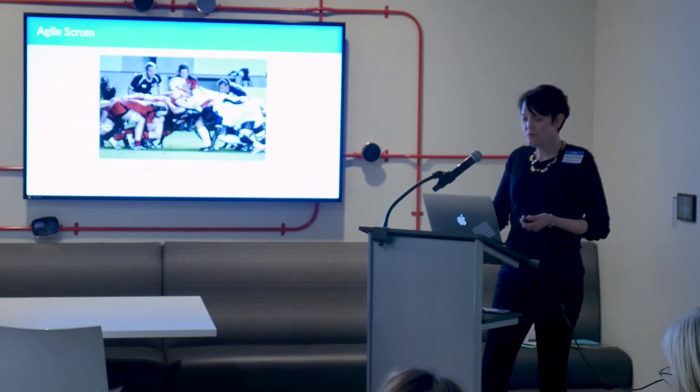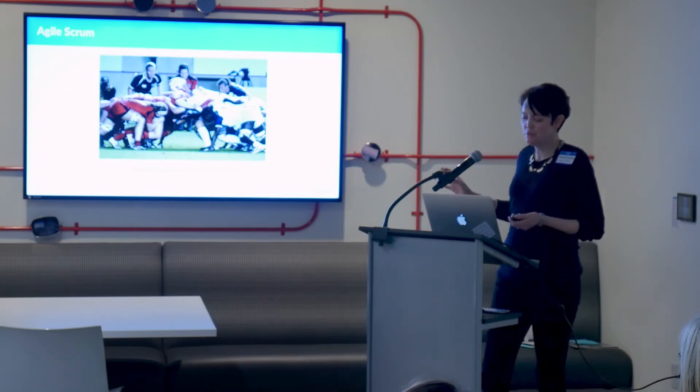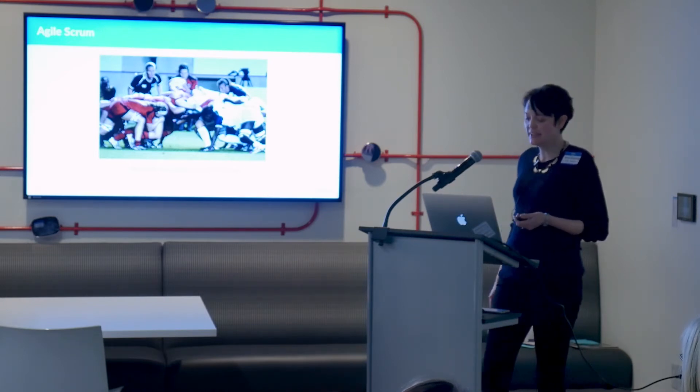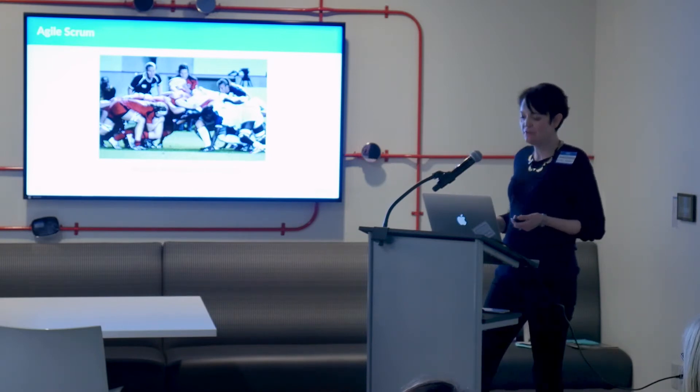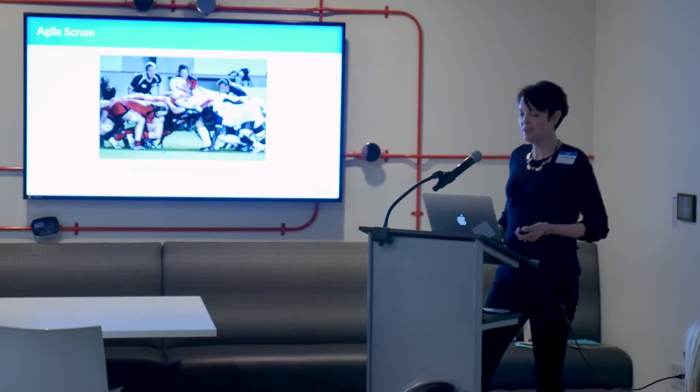I'm going to talk about Scrum because designers often get trained in it and teams try to adopt it. The idea with agile Scrum is that work happens in small chunks of value that can be tested and evaluated against the market. You might see sprints, regular stand-ups, the team organizes the backlog, sizes chunks of work, discusses priority. There are prescribed ceremonies, a product owner — generally a kind of product manager. You end your sprint with a demo, have a retrospective, and then you repeat. It's very prescriptive.